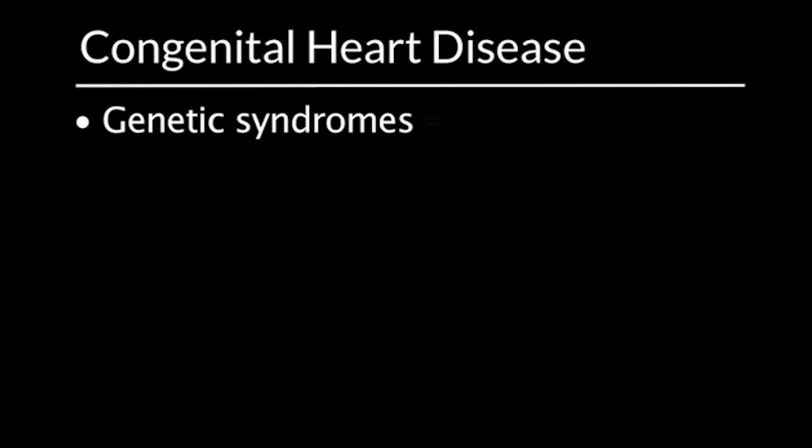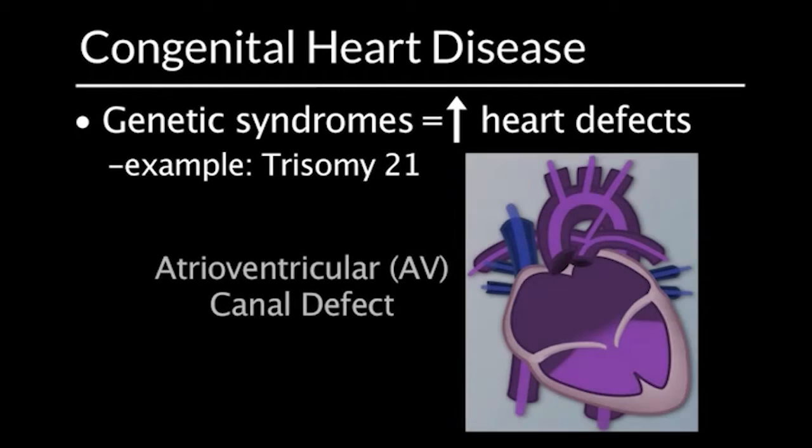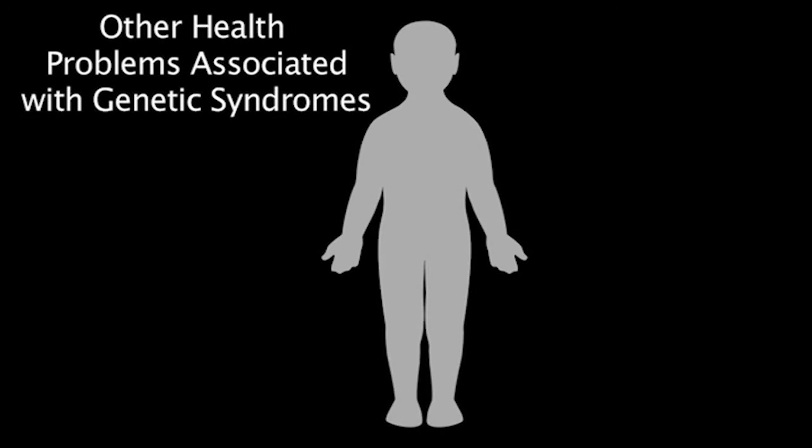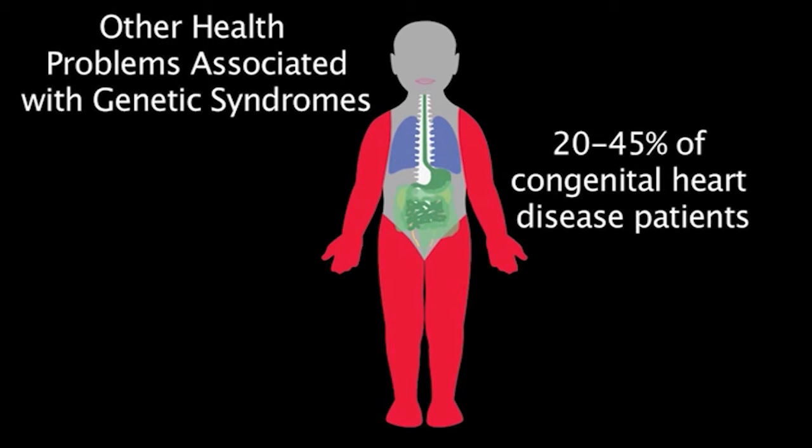Problems with chromosomes that result in genetic syndromes often result in a higher incidence of heart defects. Trisomy 21 is an example; the most severe form of this is an atrial ventricular canal defect. Health problems associated with genetic syndromes may not only include cardiac defects, but also defects of limbs, kidneys, lungs, vertebra, palate, or gastrointestinal tract. Extracardiac anomalies are seen in 20 to 45% of congenital heart disease patients.